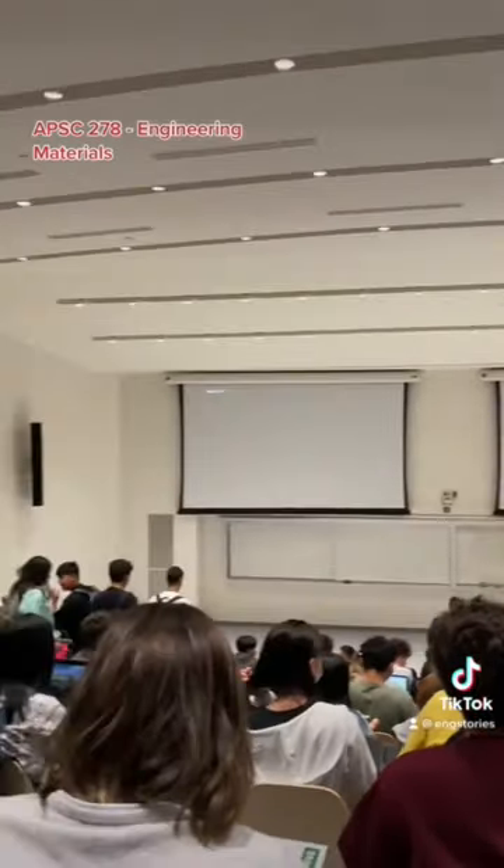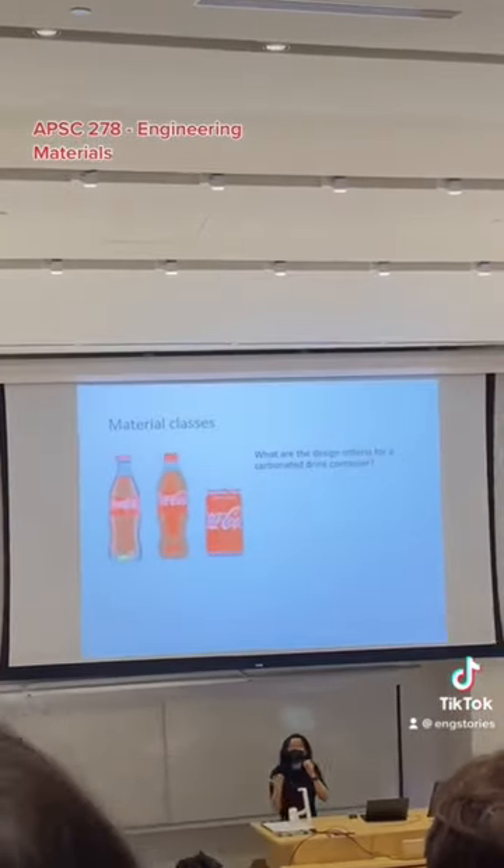Next we have APSIDE 278, or Engineering Materials. Many engineering disciplines take this class.